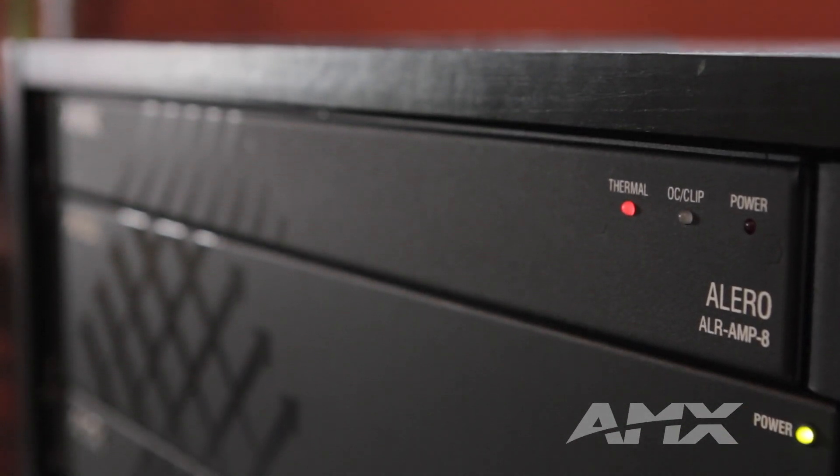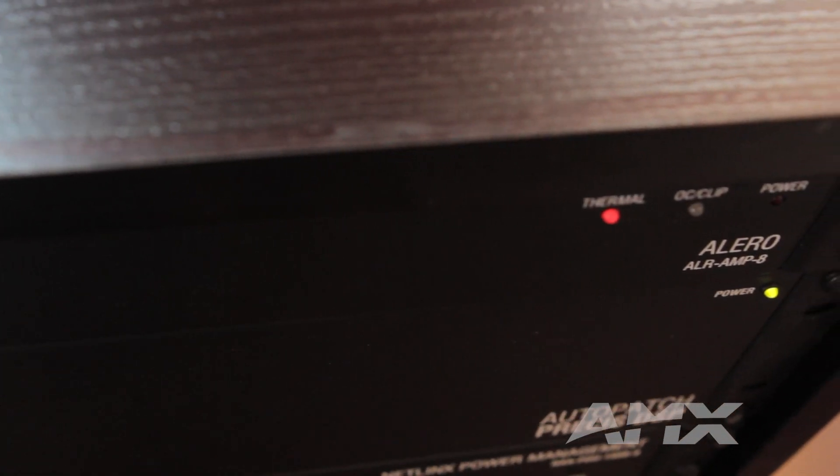The Alero amplifier provides 16 channels of world-class audiophile quality sound. Its one rack space chassis and variable speed fans provide virtually limitless installation options, even in a low ventilation environment.